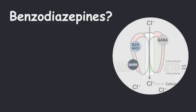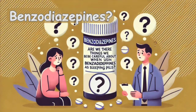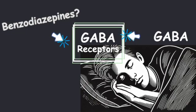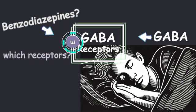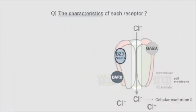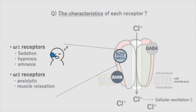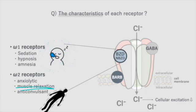Are there things we need to be careful about when using benzodiazepines as sleeping pills? When using benzodiazepines, we need to pay attention to which receptors the medicine works on. There are two types of benzodiazepine receptors: omega-1 and omega-2. Omega-1 receptors are all over the brain and help with making us sleepy and relaxed. Omega-2 receptors are in the front part of the brain and spinal cord, helping with reducing anxiety, relaxing muscles, and stopping seizures. Simply put, omega-1 receptors help you sleep, and omega-2 receptors help relax your muscles.